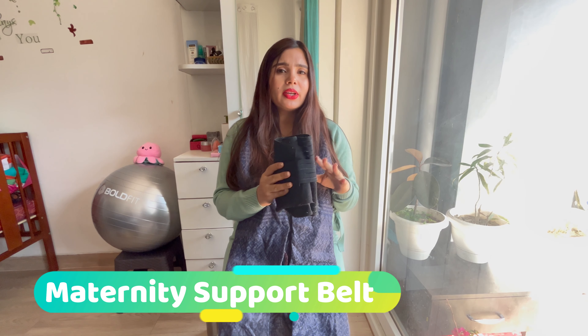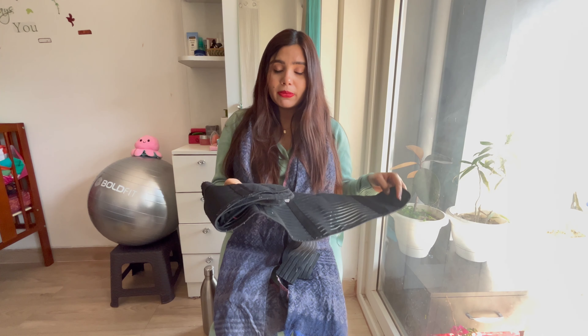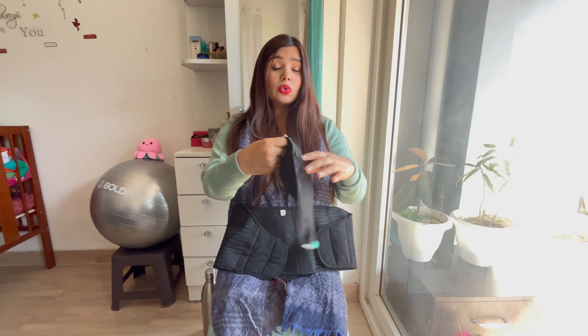The first thing is a maternity support belt. This is very important. Some people need it at the end of the second trimester, but mostly in the third trimester you need it, especially when you are walking, because sometimes the belly doesn't have support. Please consult with your gynecologist because every person's pregnancy is different — fetal development, placenta position, and many things differ for everyone. Always ask your doctor first, but there are definite benefits, especially for back pain and support.